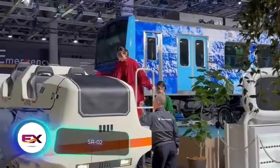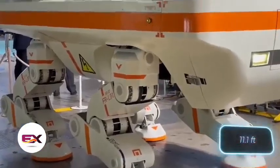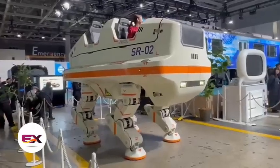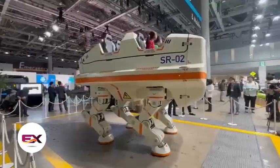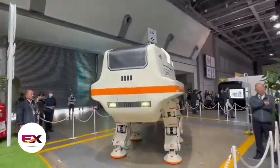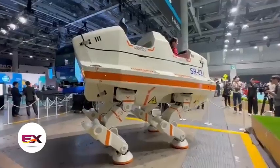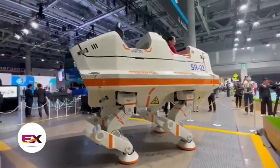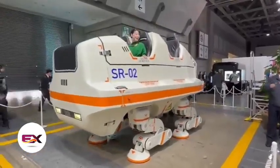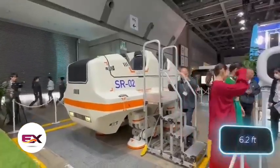The Japanese have created a huge walking robot about the size of a car. This 3.4-meter-long giant can comfortably carry four people. The company that built it specializes in amusement rides, and that's no coincidence. The robot, named SR-02, moves at a slow pace, but it can squat, turn around in one spot, and bring joy to both the audience and its passengers. The robot can be controlled remotely. It's still a long way from the Star Wars AT-AT Walker, but we might see similar robots in amusement parks. The next model might be even bigger — though many will be impressed by the SR-02, standing at 1.9 meters tall.